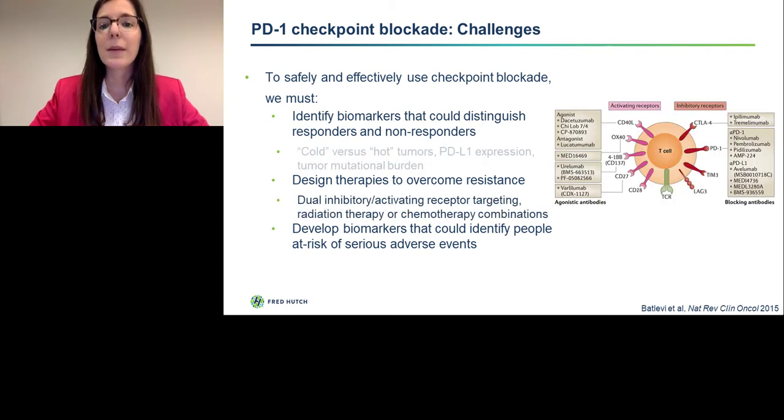It is becoming clear that T-cell function is governed by not only PD-1 or CTLA-4, but by other inhibitory and activating receptors. So dual inhibitory or activating receptor targeting might be able to overcome resistance, and current clinical trials are designed to test specifically that. Additionally, checkpoint blockade is combined with radiation therapy or chemotherapy in an effort to benefit more patients and overcome both primary and secondary resistance.